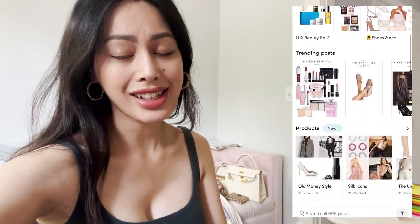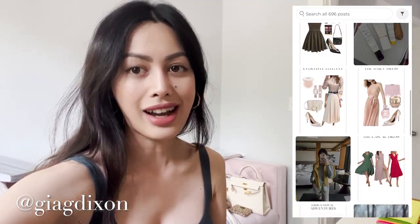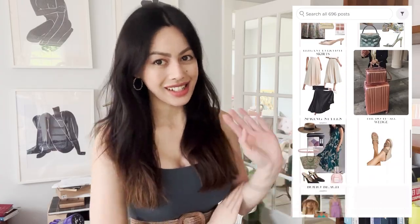Follow me on LTK and Instagram at ghdixon for more style content. I hope you enjoyed this — give it a like, subscribe, and click the bell for more elegant style and high-quality living. Thank you so much for watching, and I'll see you later!